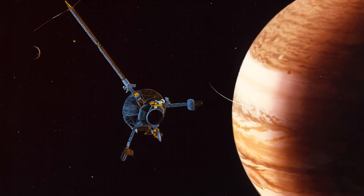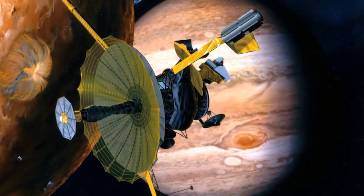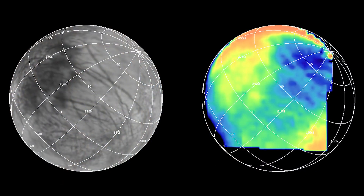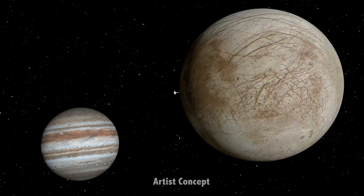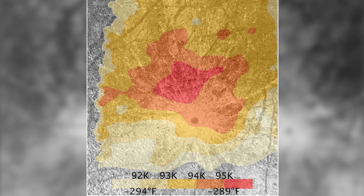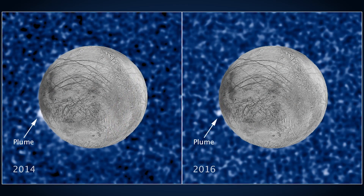When the Galileo spacecraft was orbiting Jupiter in the late 90s and early 2000s, it gathered data to build a thermal map of Europa. It appears the water vapor plumes Hubble is observing correspond with a relatively warm region on Europa's southern surface about 200 miles across. This thermal anomaly suggested geologic activity was happening in this location, a conclusion now further supported by Hubble's recent observations of water vapor plumes.